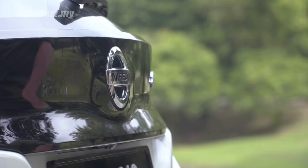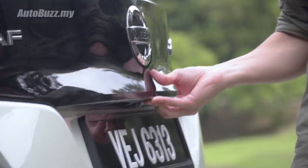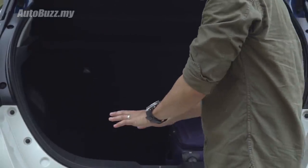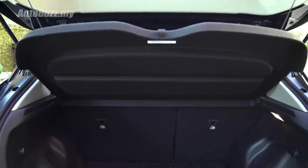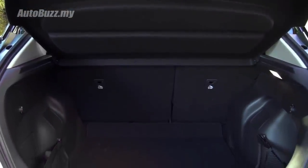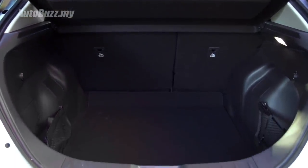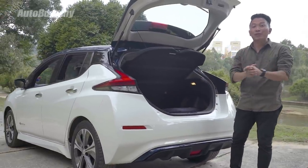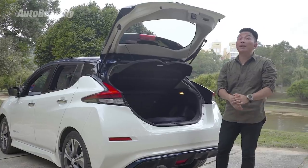Now let's talk about the boot. The opening is slightly narrow and you don't get a flat entry. However, you do get a total of 495 litres of space, and if the seats are folded down, you get a total of 1,175 litres of space. That's pretty decent.